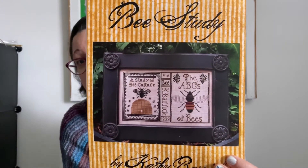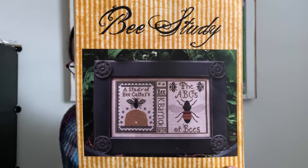The Whip Wheel chose Bee Study by Kathy Barrick. I did record the whip spin videos but I'm going to leave those out this week since I don't have enough space on my phone. It's been a little bit since I worked on this, but it did come up in the last couple of months. I'll show you where I'm at — this piece is a little bit on the longer side.